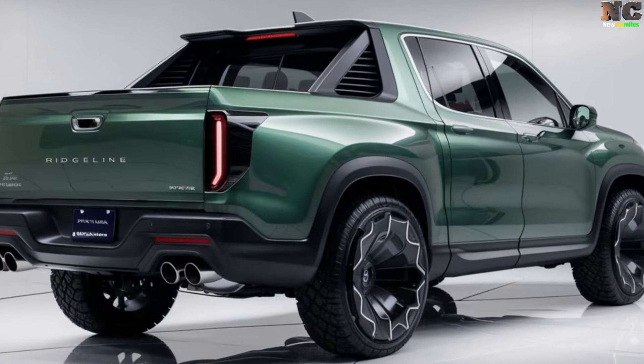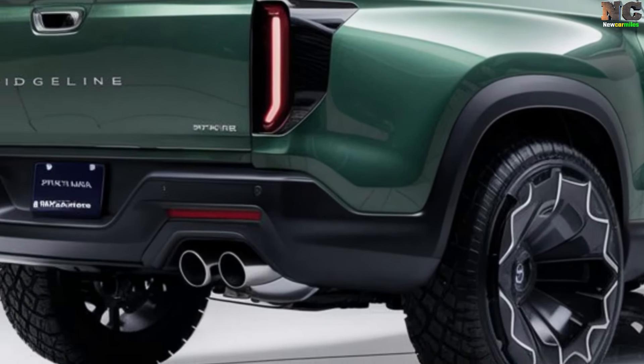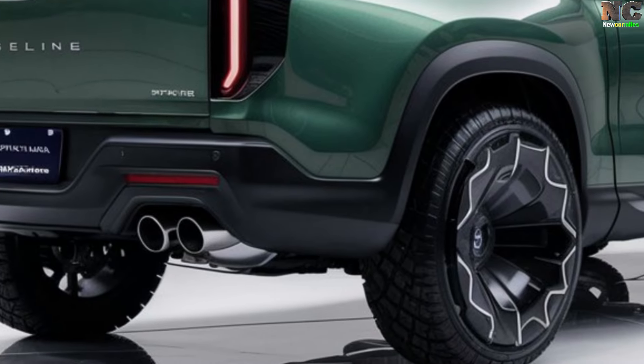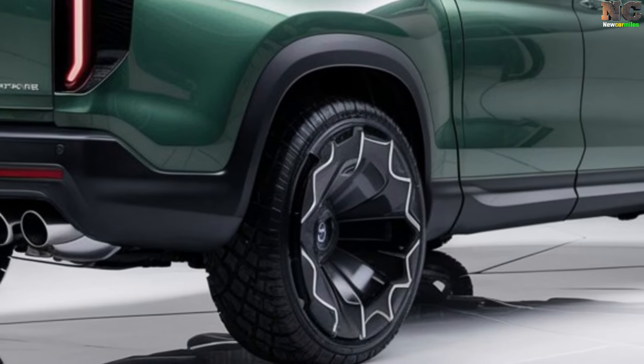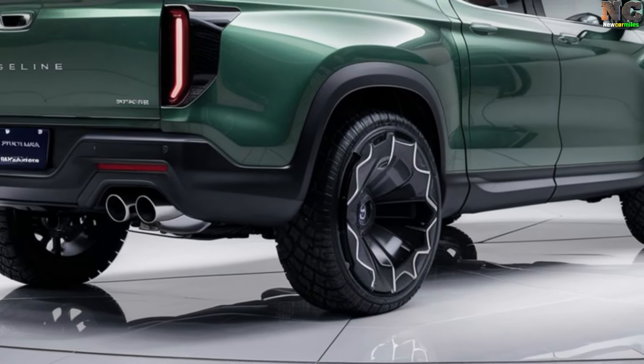The Honda Ridgeline will include state-of-the-art communication and entertainment features as standard equipment. The enhanced technology package can include a central touchscreen, smartphone connectivity, and Honda's recognized user-friendly interface.